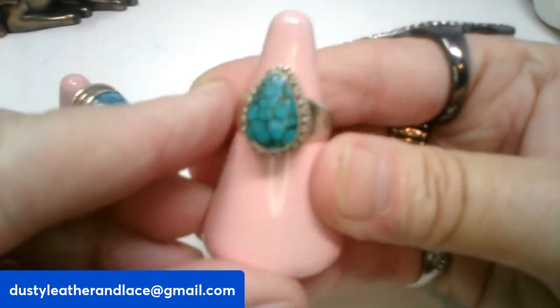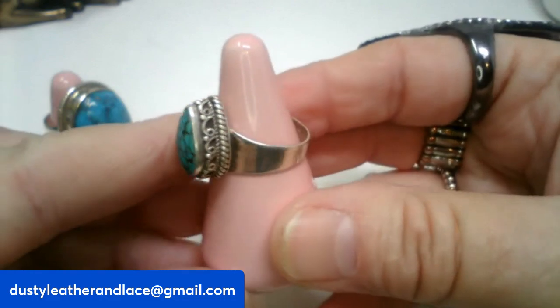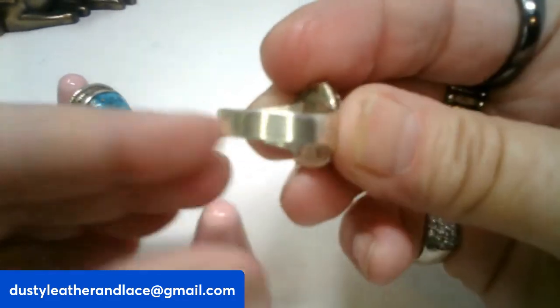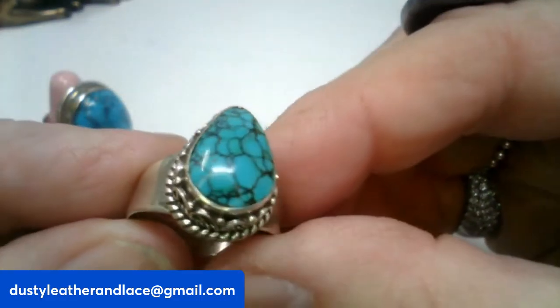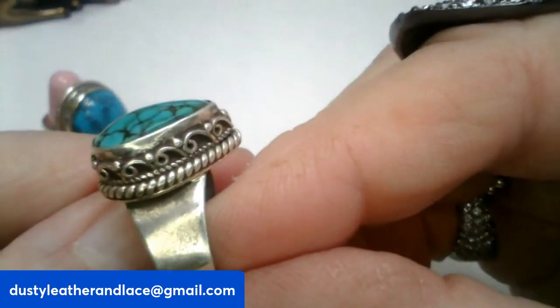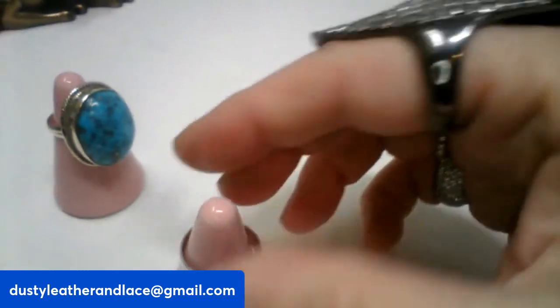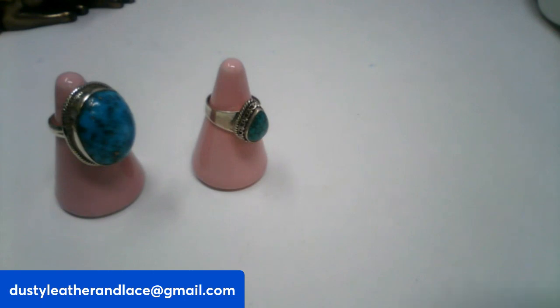The next one is a teardrop-shaped turquoise ring, size eight and three-fourths. Really sweet. This one is number seventeen and $28.